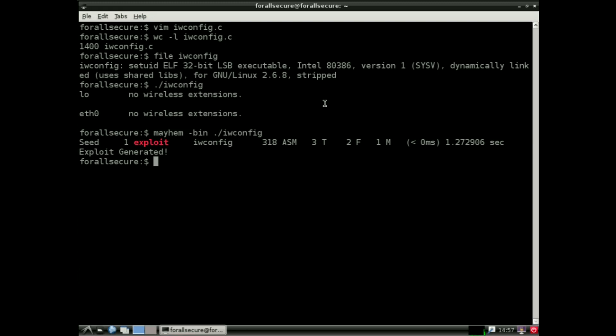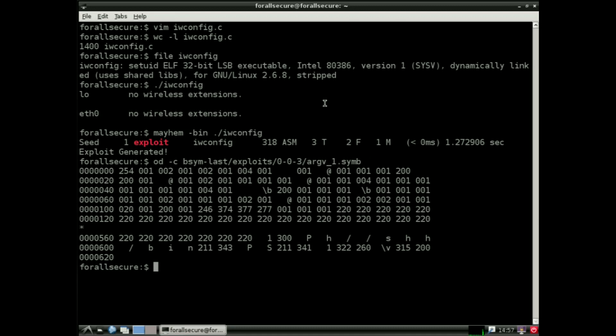It's called Mayhem. Mayhem takes iwconfig, systematically explores the state space, and outputs an exploit. These digits are a working exploit: if you start off as an unprivileged user and take the output of our tool and directly give it as input to iwconfig, you get a root shell. What I just showed you is a computer taking software with no developer cooperation, finding a security vulnerability, and proving it. This isn't the world we live in today, but I think it's the world we need — one where not just developers can check security, but anyone can.